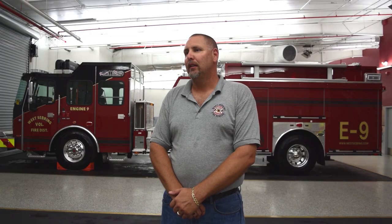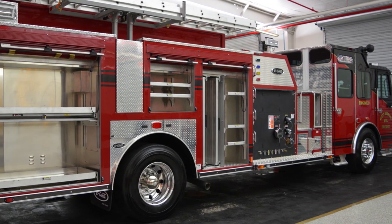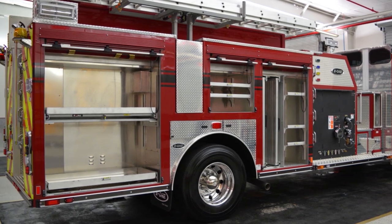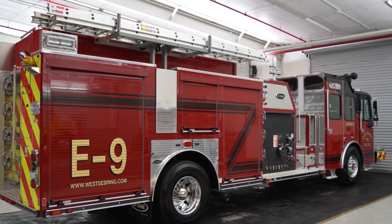We also have plenty of room for air packs, extinguishers, and compartmental space we've added as well. Most of our property owners are in non-hydrated areas, and it's a mix between city and mostly rural area. So we had to get something that was big enough yet small enough to make the tight turns — in some of the mobile home parks and larger rural areas that have smaller streets.